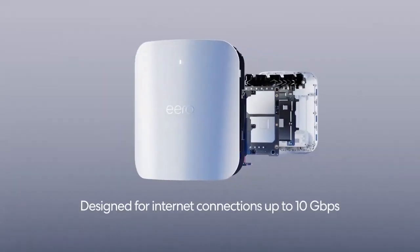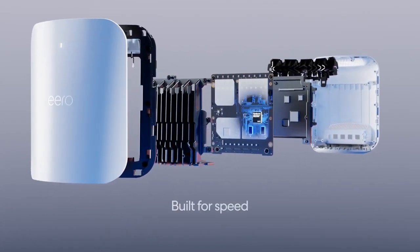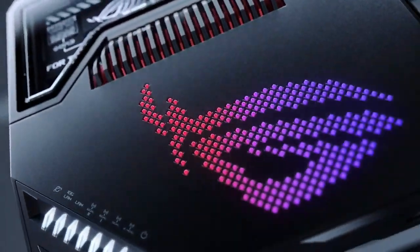We'll explore each router's key specs, from blazing fast speeds and multi-device support to advanced security and easy setup. Don't forget to check out the description box below for the best deals. Let's dive in and find the perfect Wi-Fi 7 router for you.